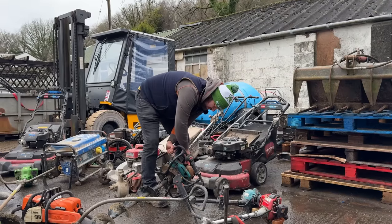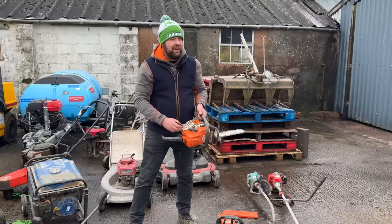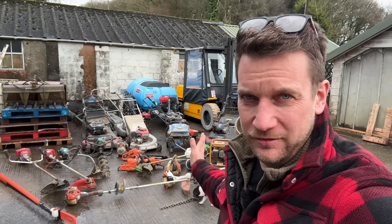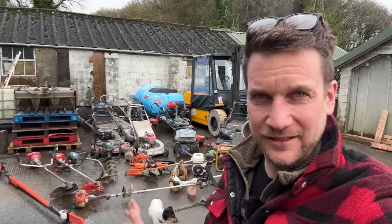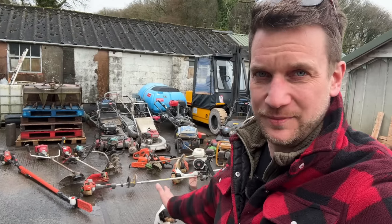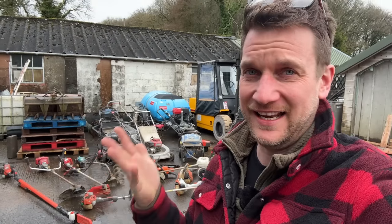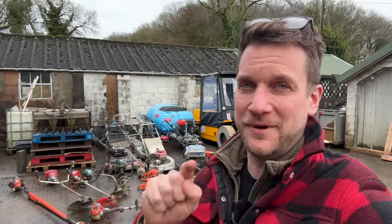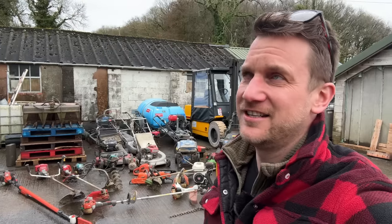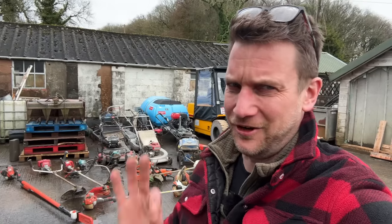We have a job lot of machinery. We used to specialize in smaller equipment, but now that we buy and sell machinery we prefer slightly bigger stuff. With buying job lots you end up with a load of small stuff as well. Today we're going to go through all this, see what works, see what starts, see how good it is, and see if it's worth selling — and I'm even going to let you know how much I paid for it.